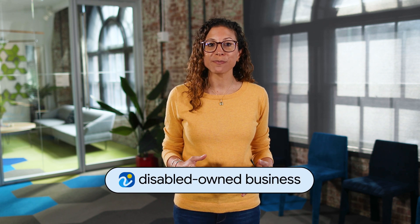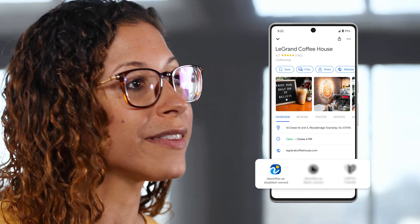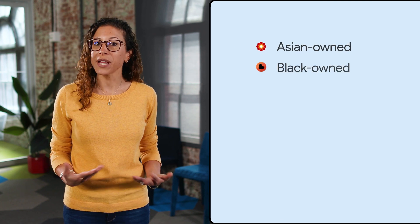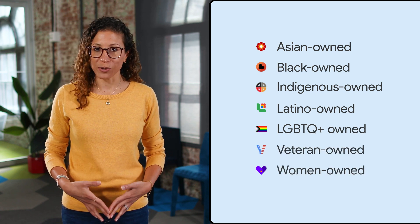Another feature we're really excited about is our new Disabled-Owned Business Attribute. It makes it easier for you to find and support businesses owned by people with disabilities. When businesses based in the U.S. choose to identify as Disabled-Owned in their business profile, the attribute will appear in their listings on Maps and Search. This builds on our existing business attributes, which include Asian-Owned, Black-Owned, Indigenous-Owned, Latino-Owned, LGBTQ-Owned, Veteran-Owned, and Women-Owned.